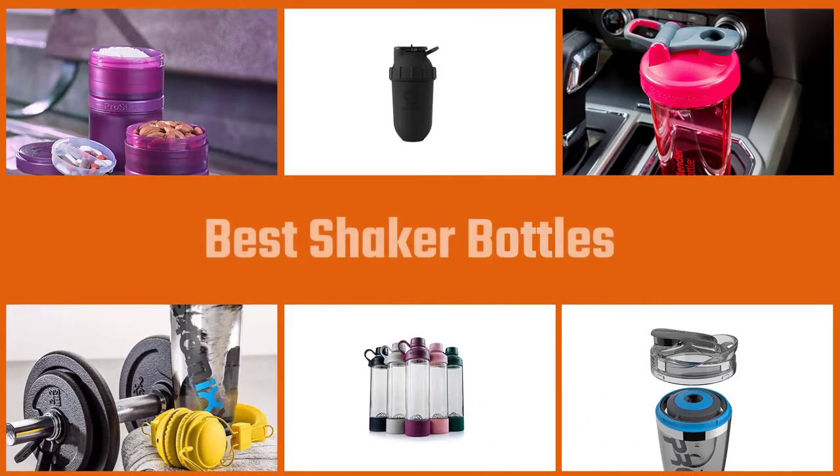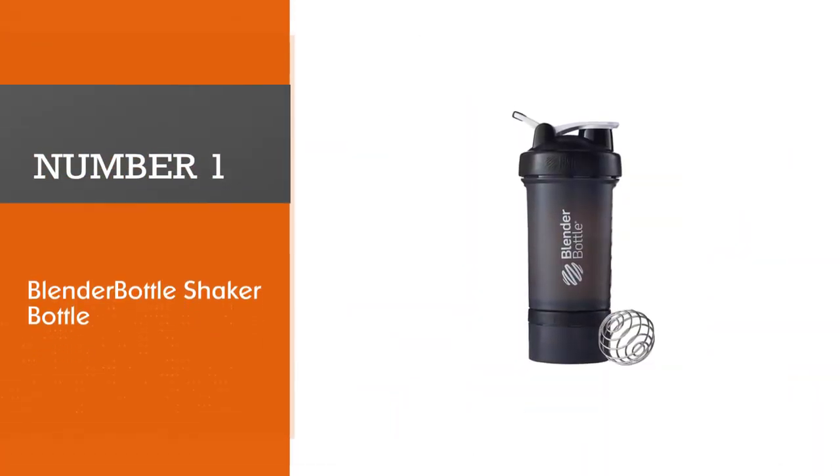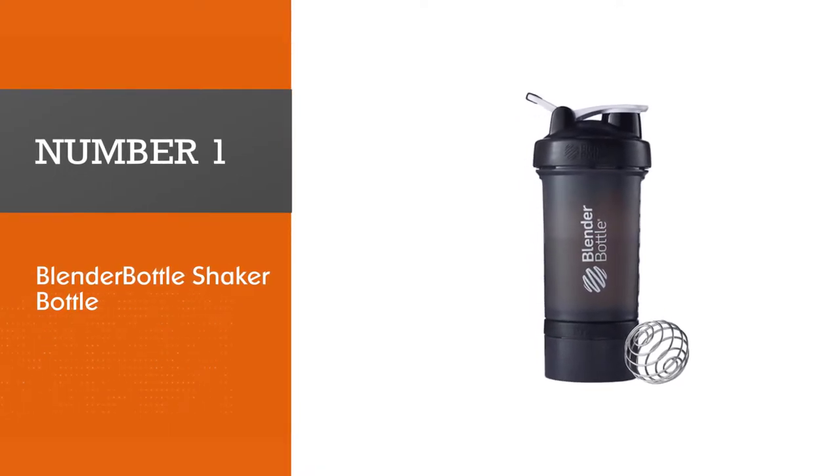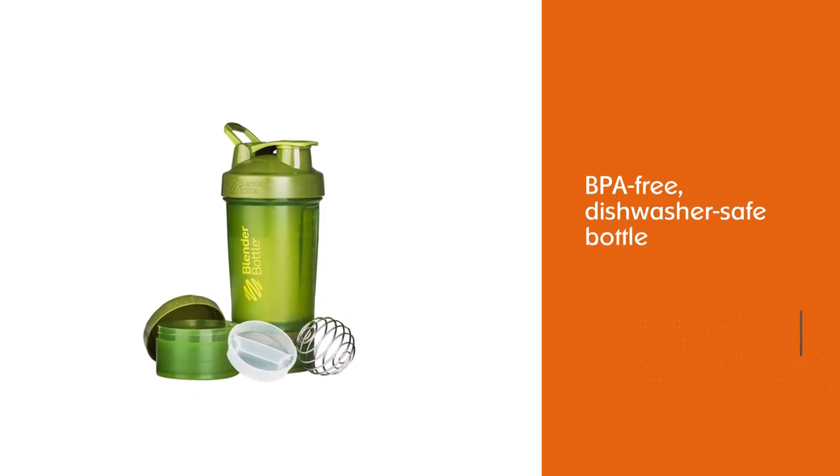Are you looking for the best shaker bottles? Here we have picked the top five for this time. Number one, most popular: the Blender Bottle shaker bottle. Blender Bottle is considered one of the best shaker bottle brands among fitness enthusiasts.